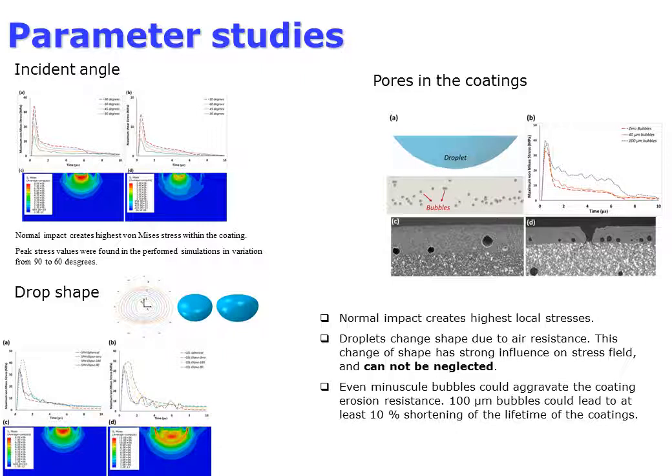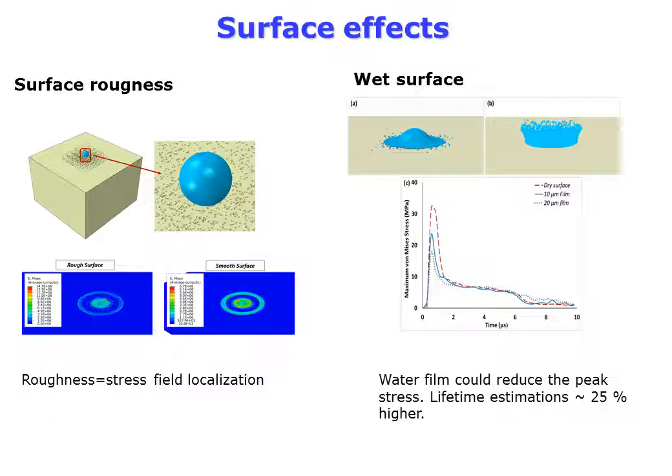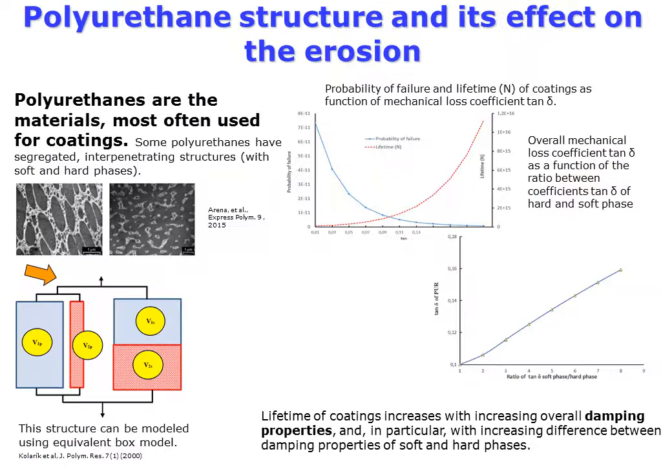The void effect was studied — even small voids in a coating drastically reduce its erosion resistance. Surface effects on erosion were also studied, including surface roughness and the availability of a liquid film. A rough surface increases stress localization, leading to higher surface stresses close to the impact point. A wet surface reduces stresses in the coating by 40–50 percent, as the water film acts as an additional protective layer.